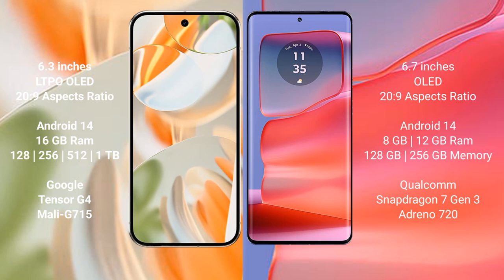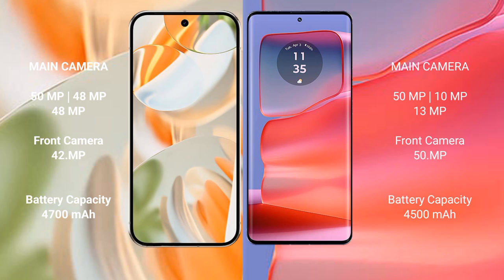The Google Pixel 9 Pro is powered by the Google Tensor G4 processor with a Mali G715 GPU. The Motorola Edge 50 Pro comes with 12 GB of RAM and 256 GB internal storage, powered by the Qualcomm Snapdragon 7 Gen 3 processor with an Adreno 720 GPU.